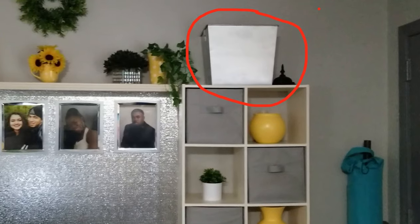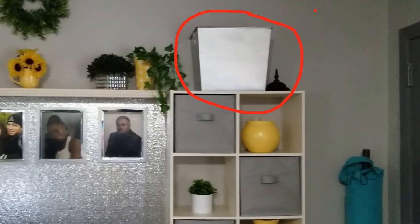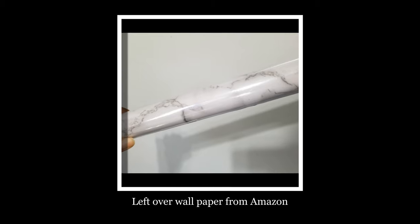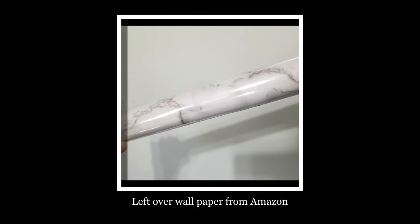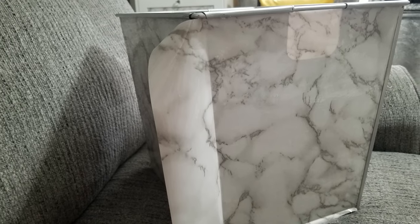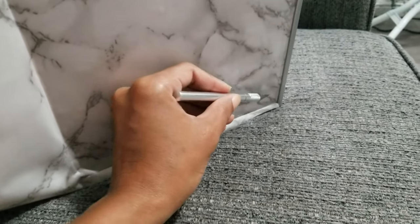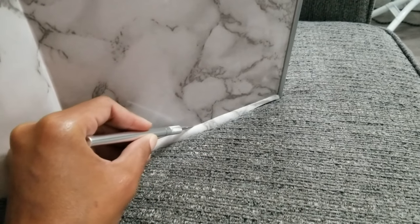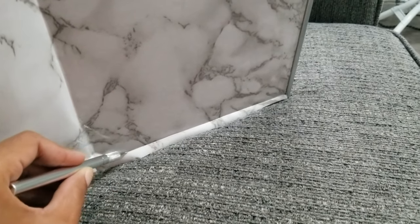Now take a look at this metal file box I have on the top shelf — that's the first thing I want to work on. I'll be using the marble peel-and-stick wallpaper that I got from Amazon. Just cut to size, peel it, and stick it. Use an X-Acto knife to make a nice, clean edge, then trim off the excess paper.